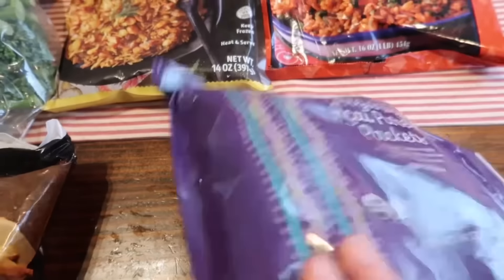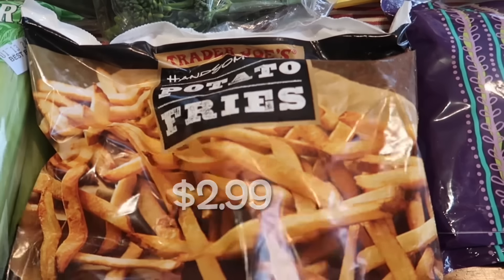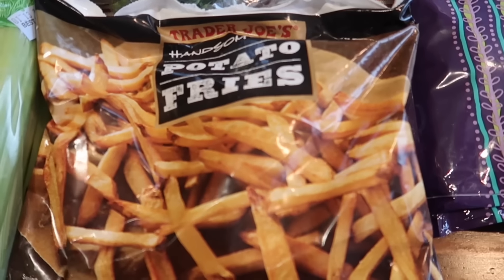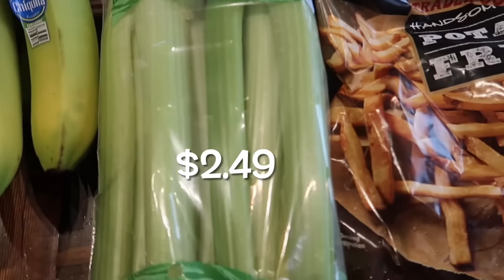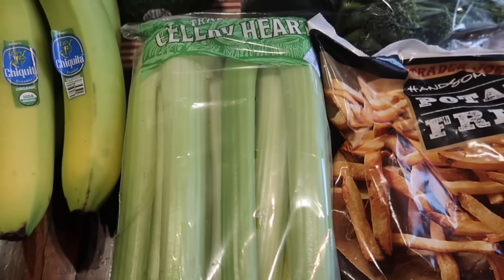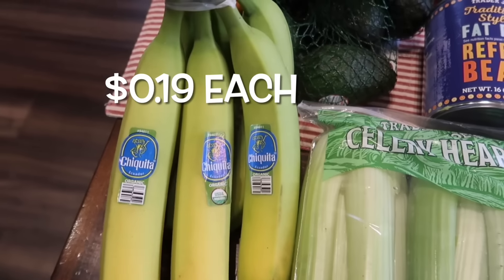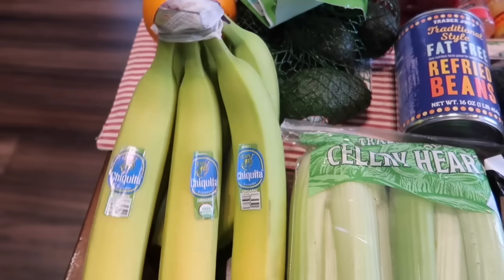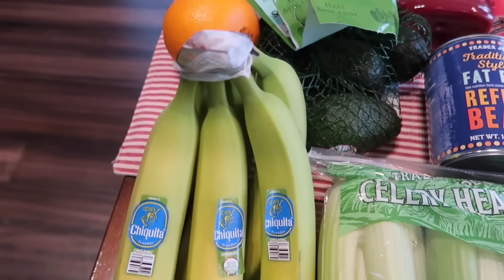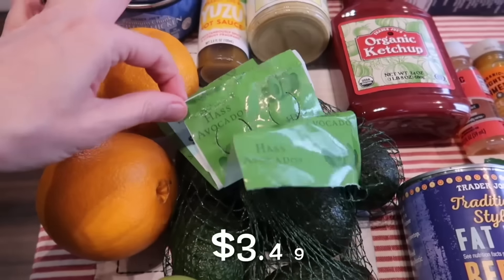I need to be having some smoothies right now, so we grabbed that. The kids gotta have their french fries, so these are the ones we always get — the Handsome Potato french fries. I grabbed some celery hearts; I'm gonna be making some chicken salad for this week for lunches. We grabbed some bananas — this is a weekly staple, I always grab bananas. The kids love them and I love putting these in my smoothies as well.